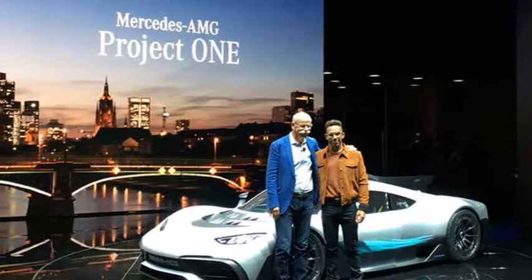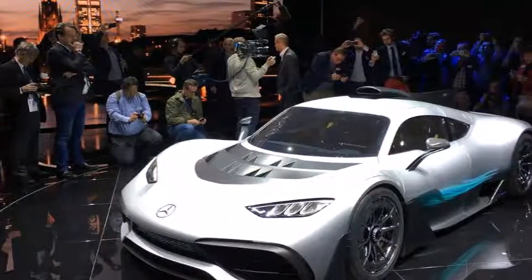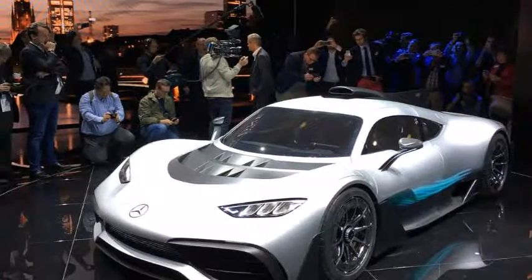8. Design emphasizes function over form. 9. It is no S-Class inside. They are not exactly sold out, but would you like to get on the waiting list?